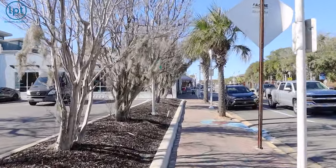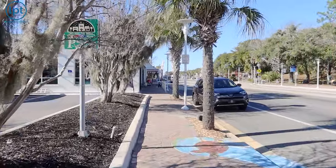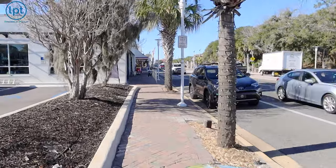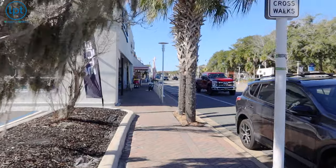Coming up on one of the cutest little things is the Coca-Cola store. I've never been in — I think we're popping in there today. You guys want to see the Coca-Cola shop? Yes, we do — all right, cool.